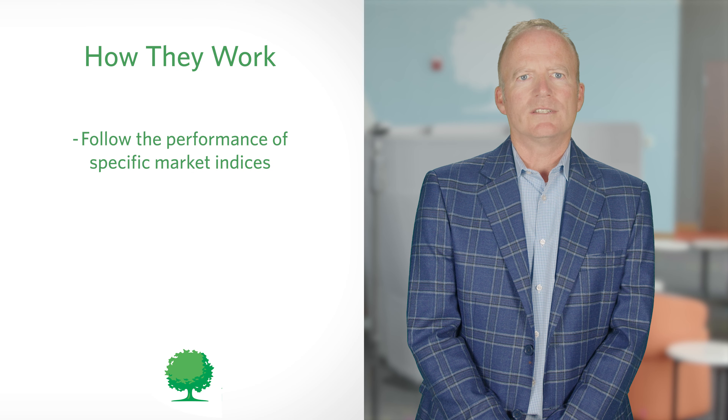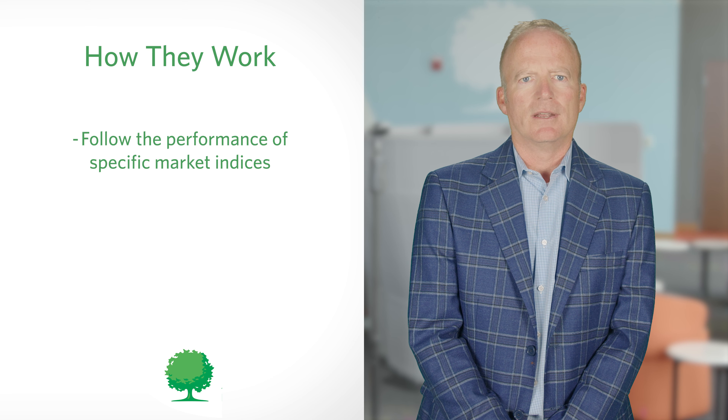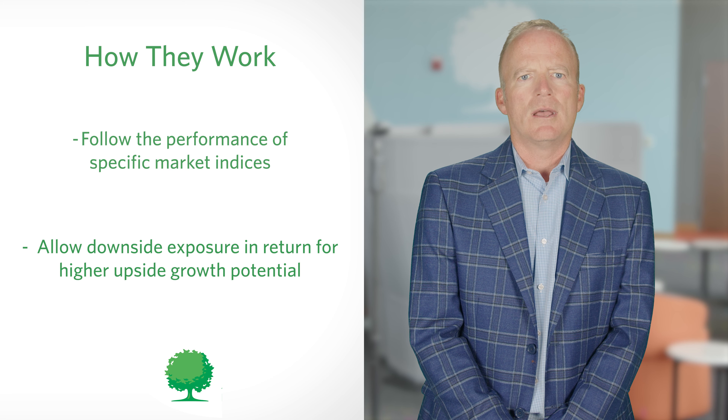The increased market volatility creates a sweet spot for RILAs, enabling investors to take on a limited level of downside risk in exchange for higher potential returns than what is available from other, more conservative investments. Let's break down how they work. Like an indexed annuity, RILAs follow the performance of specific market indices, such as the S&P 500. RILAs also mimic variable annuities by allowing a certain level of downside market exposure in return for higher upside growth potential.